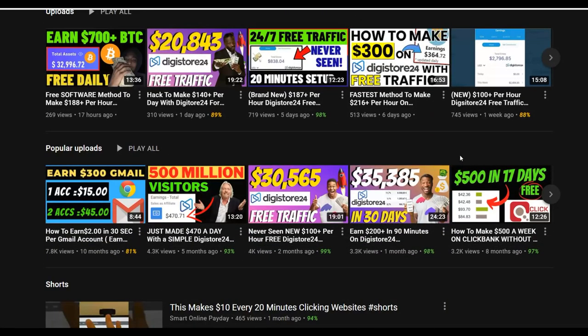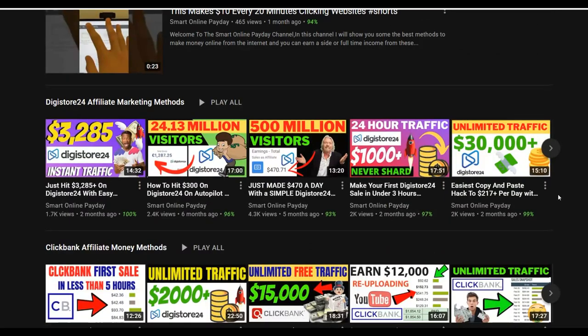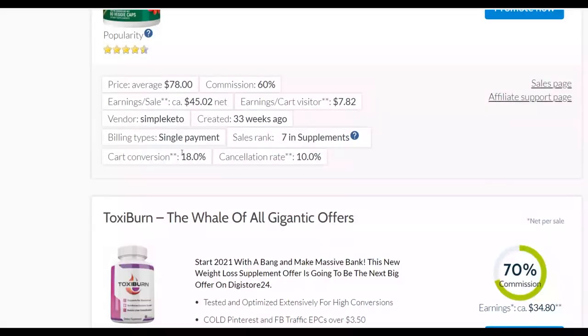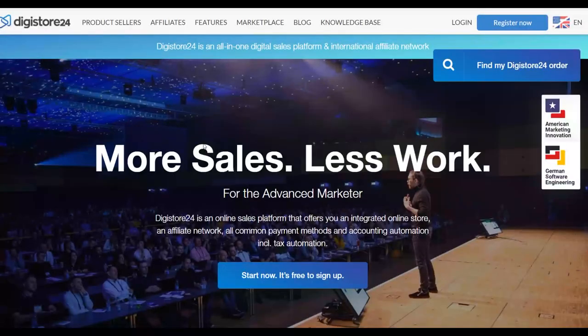If you want to make your first money in 2024, be sure to watch this video step by step to the end and take action. Also, my most recommended method to make money online — be sure to click the first link in the description. Let's get into this method and I'll show you guys how to promote affiliate offers on Digital24 for 100% free and start earning money on complete autopilot.